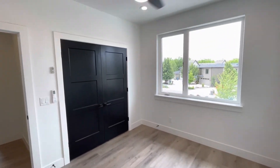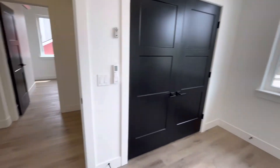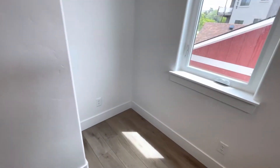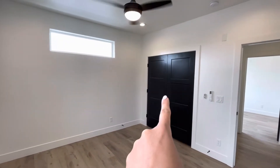Bedroom number two is right here — a great size room with great natural light coming in. Really nice space, and that right there is going to be your closet space. Across the hall is bedroom number three, similar in size to the other one. This one does have a little bit of an extra corner spot — you can put a little desk there if you wanted to. And closet space right over here.